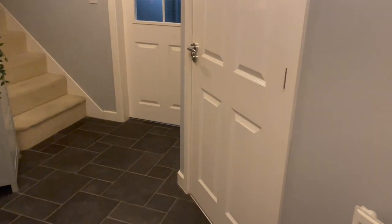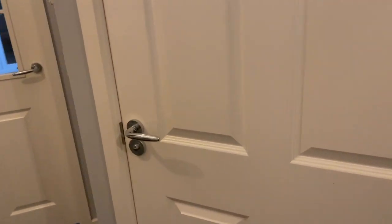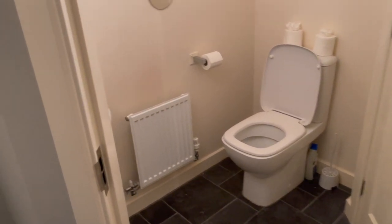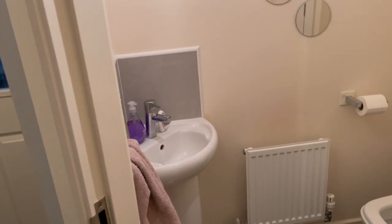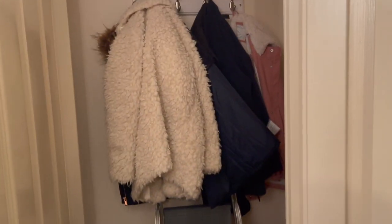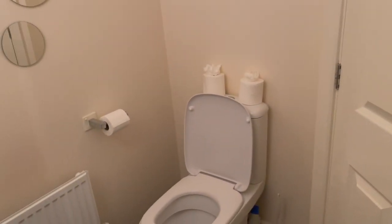In here is a toilet — I'll just put the light on so you can have a look. Just a bog standard toilet with a sink. And then in here is a cupboard and we've just got coats and things. So yeah, that's the toilet.